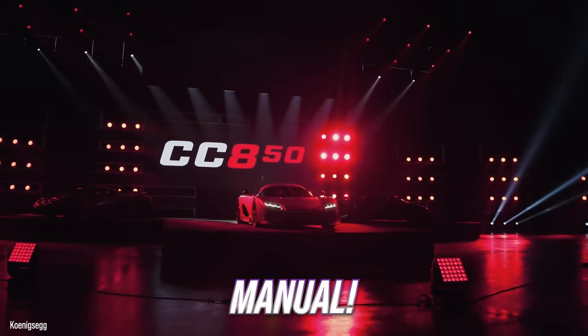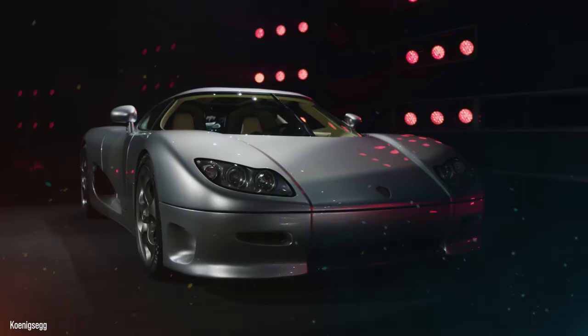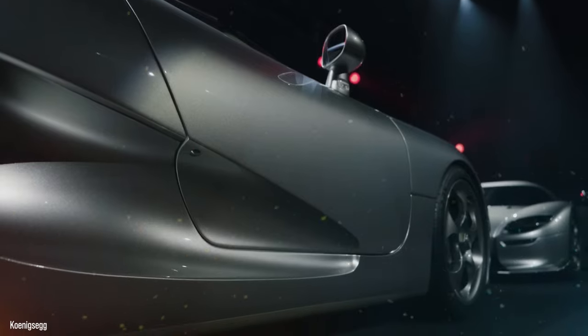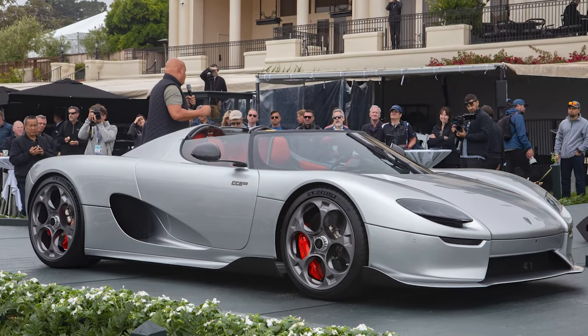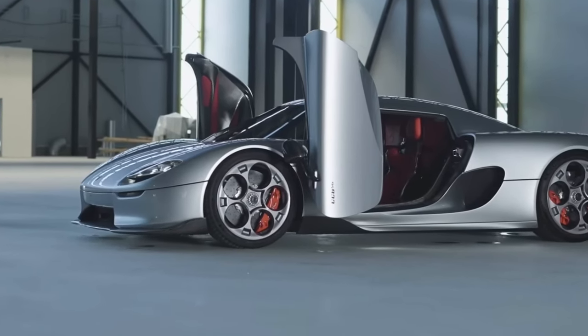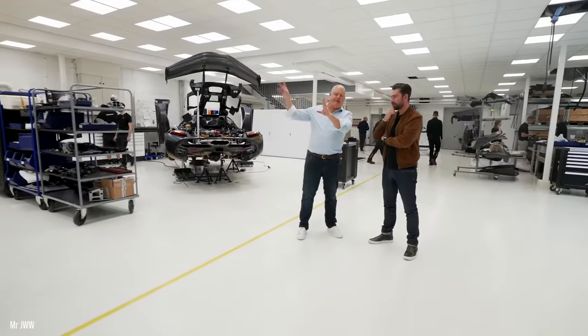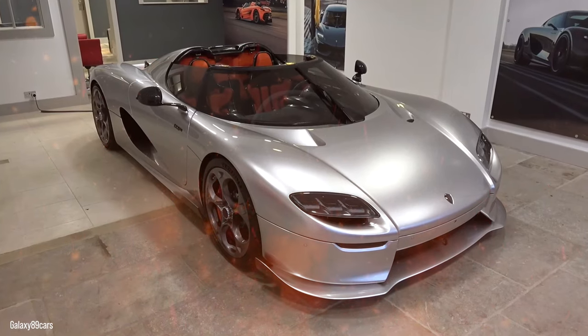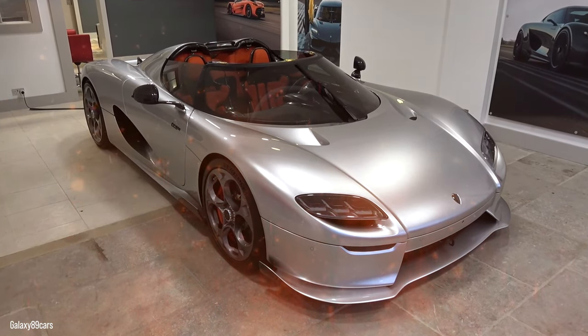Meet the 2023 Koenigsegg CC850, a hypercar designed to celebrate Koenigsegg's 20th anniversary as a hypercar maker. If you have never heard of Koenigsegg, you are in good company — the company isn't exactly a household name unless you are a dedicated car nut. After all, the company has only manufactured 250 automobiles in those 20 years. The breathtaking new CC850 is another hypercar with advancements that have never been seen before.